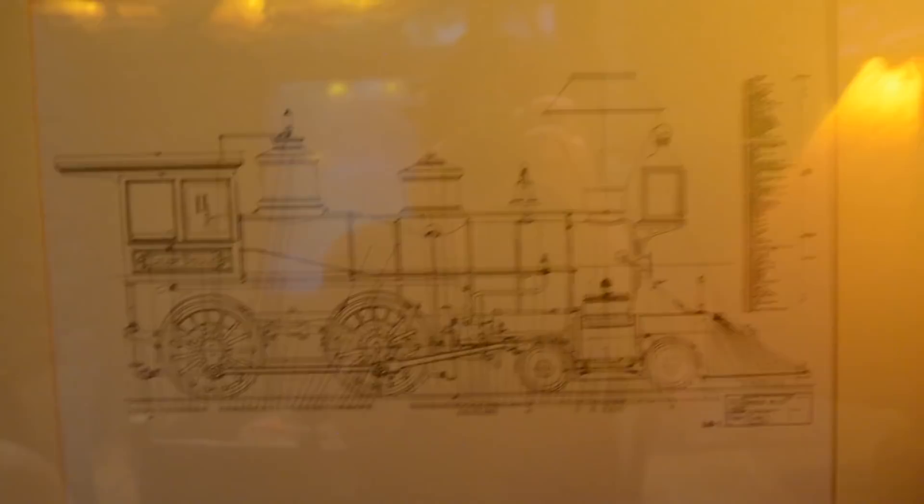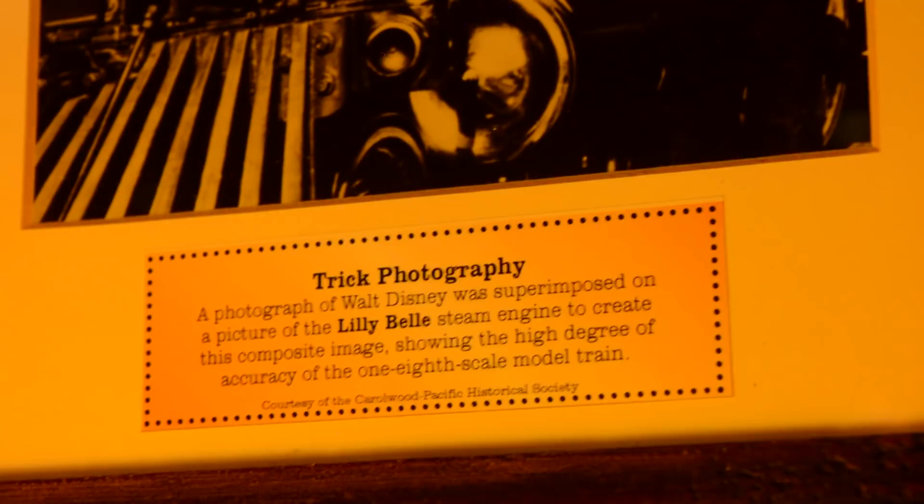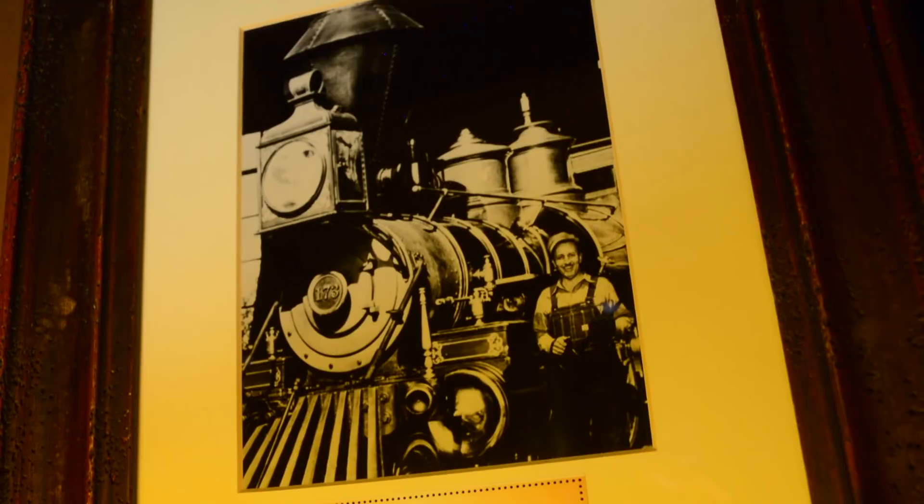Here's the whistle from the film — look at that, happy Walt walking. Amazing. And this might look like a regular picture of Walt in front of a train, but that is actually his miniature train — it's superimposed even back then to show the degree of detail.